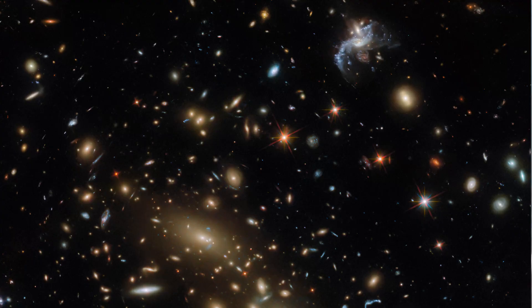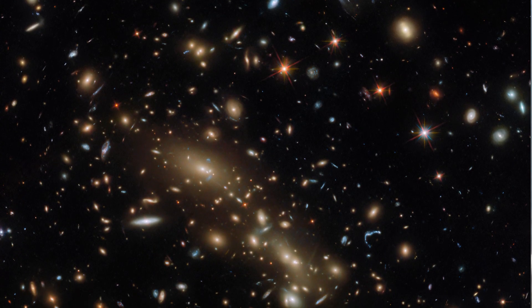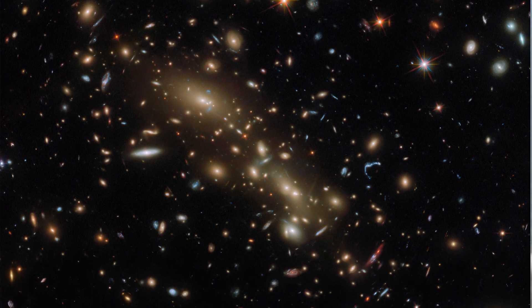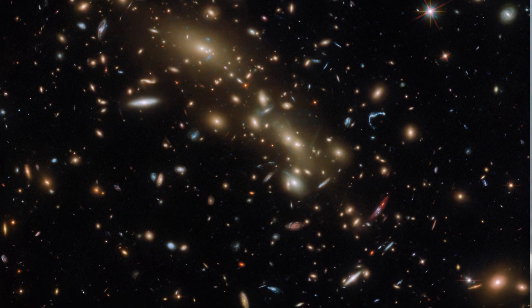Hello friends. This Hubble picture of the week features a massive cluster of brightly glowing galaxies, first identified as Abel 3192. Like all galaxy clusters, this one is suffused with hot gases that emit powerful X-rays, and it is enveloped in a halo of invisible dark matter.